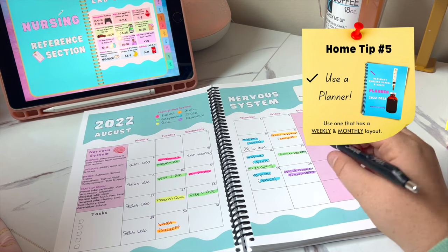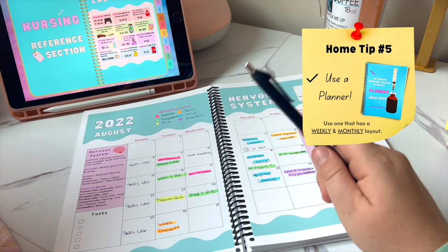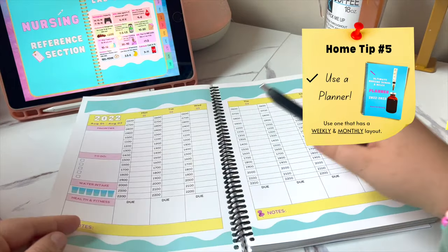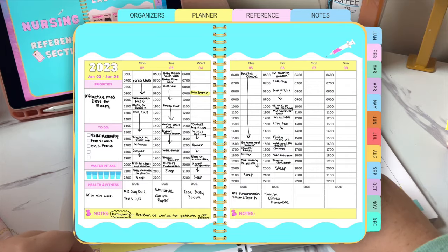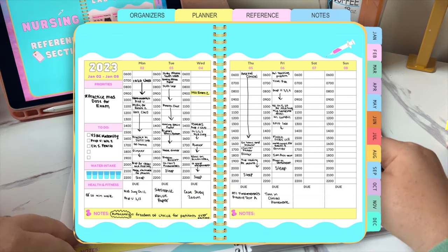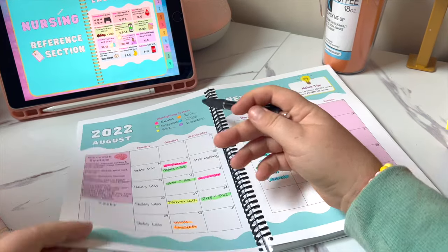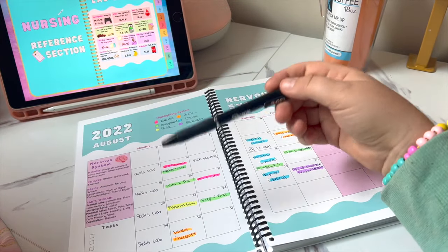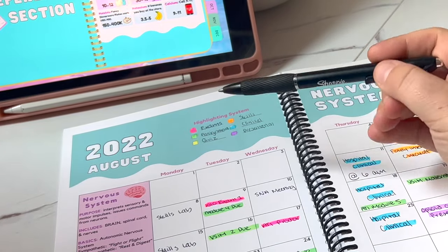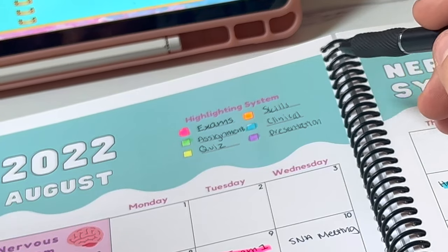The key to doing well in nursing school is having a good planner. I don't care what planner you buy as long as it has a monthly view and a weekly view. I want to show you some hacks I did in my planner. Make a little legend box with highlighted categories: exams, assignments, quizzes, skills, clinicals, presentations — and make a highlighting system for all the different things you have going on for the month.